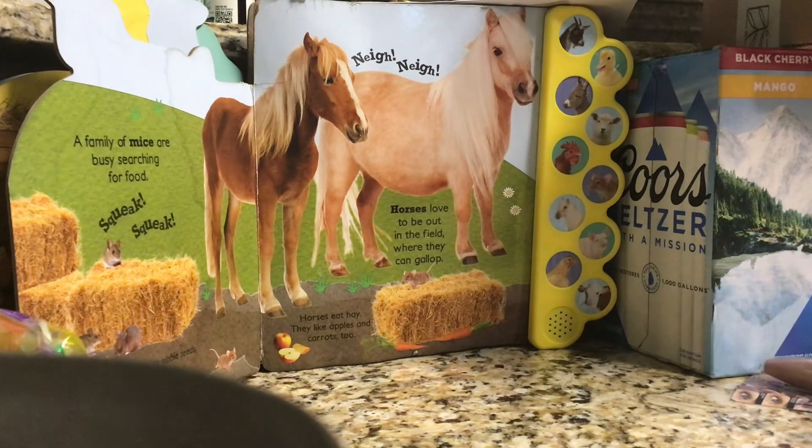Horses love to be out in the field where they can gallop. Horses eat hay and they like apples and carrots, too.